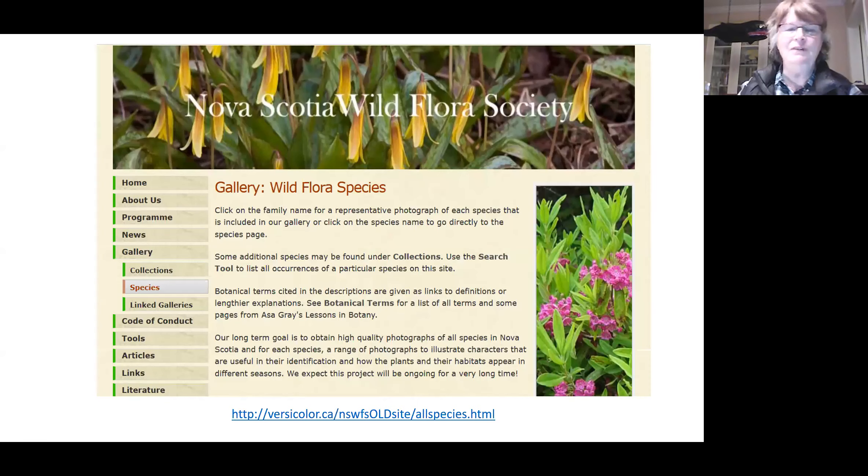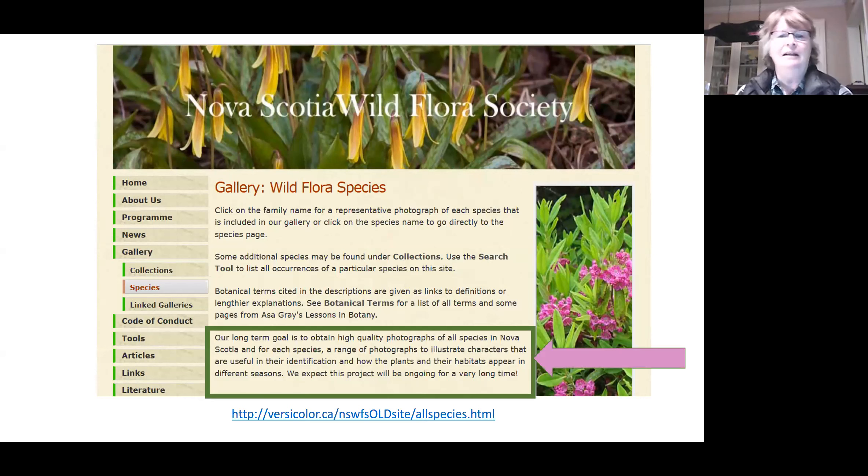There is a direct connection I can see between iNaturalist and the Wild Flora Society. I dug around a little today and found one of your old pages backed up from a few years ago. I don't see that you currently share lots of images of species, but originally you had this great goal to obtain high quality photographs of all species in Nova Scotia. I think iNaturalist can provide that for you — by looking at all the observations you can get a wide range of photographs and encourage people.